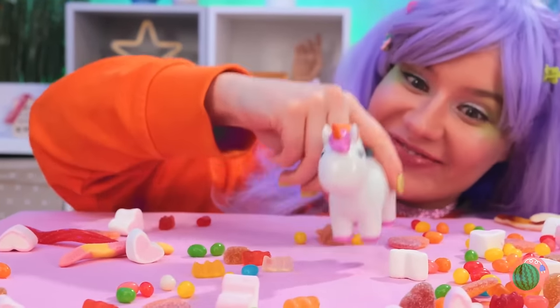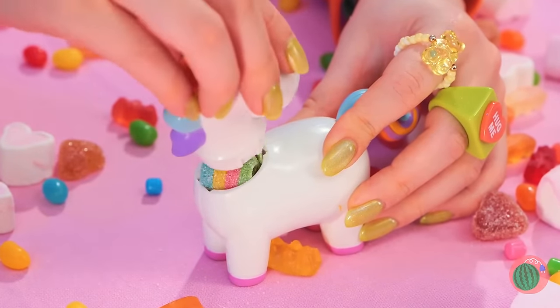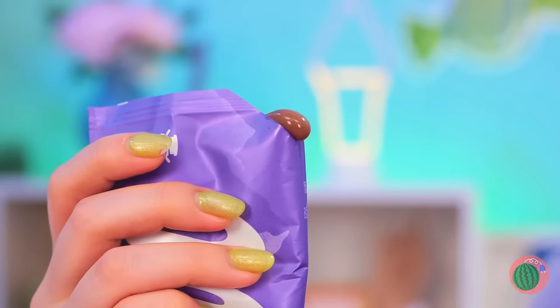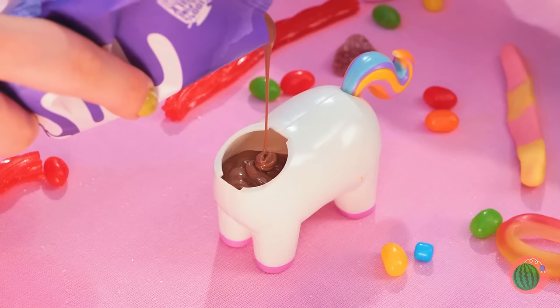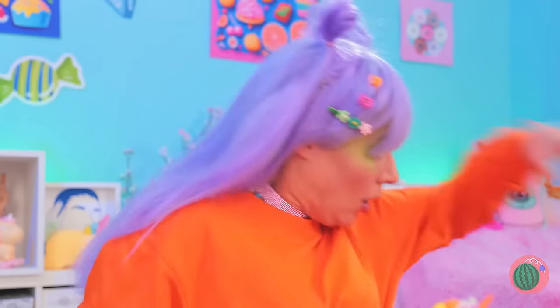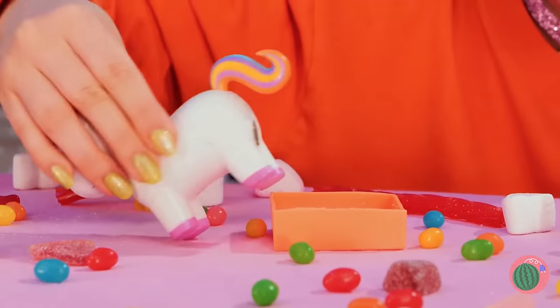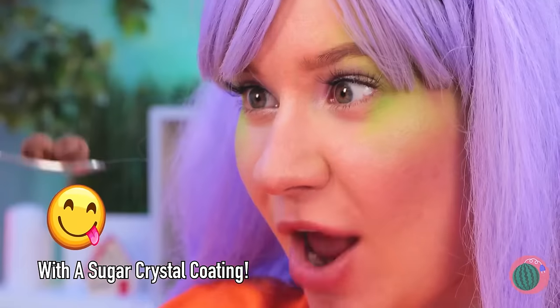This cute unicorn holds all your candy secrets — press the tail and see what happens! Mmm, bite-sized treats! Now let's add some melted chocolate inside. Uh-oh, I think that was too much — it's litter box time! Oh well, chocolate is chocolate!